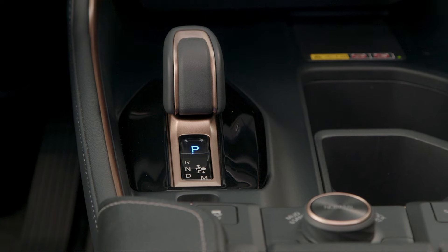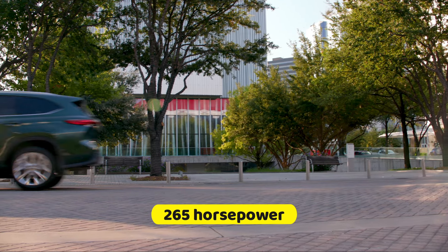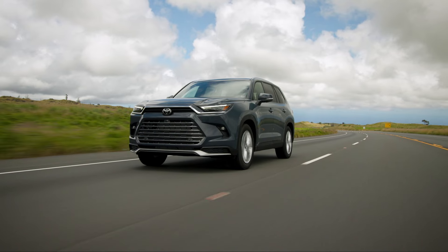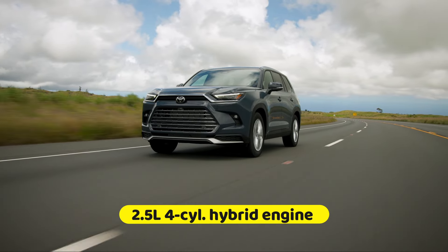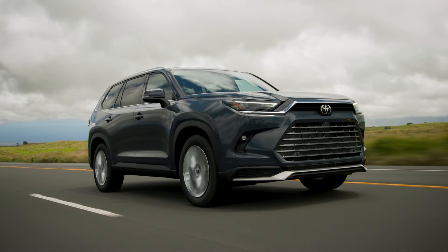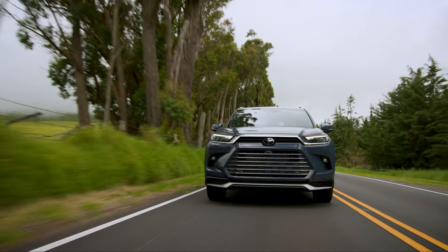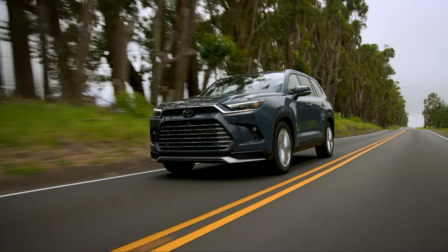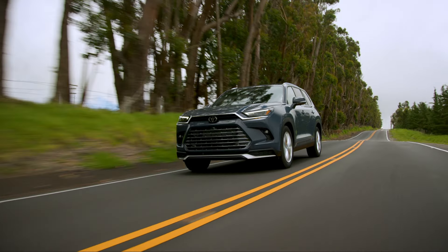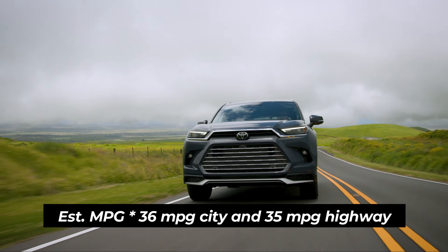The new Grand Highlander comes with three different powertrain options, including two shared with the regular Highlander. The default setup is a turbocharged 2.4-liter four-cylinder engine with 265 horsepower, with a choice between standard front-wheel drive or optional all-wheel drive. The Grand Highlander hybrid variant shares the hybrid powertrain with the regular Highlander hybrid, combining a 2.5-liter hybrid engine with two electric motors for a combined output of 243 horsepower. For those seeking peak performance, Toyota offers a new Hybrid Max powertrain exclusively for the Grand Highlander, combining a turbocharged 2.4-liter engine with an electric motor, delivering a remarkable net power output of 362 horsepower. We highly recommend the standard hybrid powertrain for its impressive fuel economy of up to 36 MPG city and 35 MPG highway.